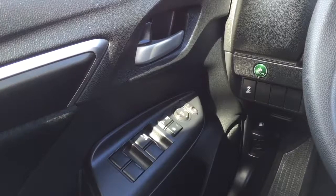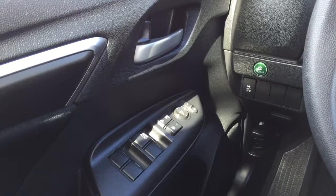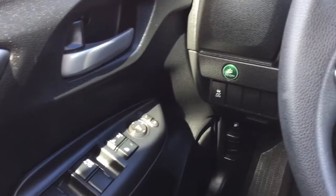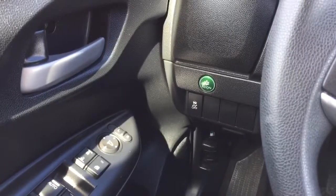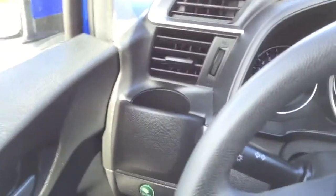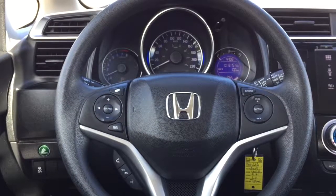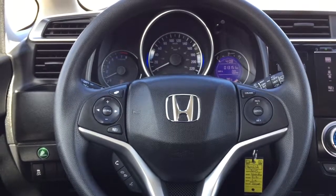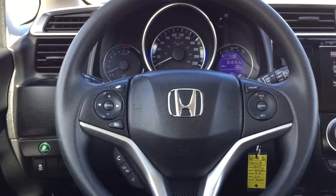Remote keyless entry and interior features like power windows with driver's side auto down, power locks, power mirrors, and an economy mode button just to the left of the steering wheel to help improve fuel efficiency. On the steering wheel you have buttons for your information display in the instrument cluster, cruise control, and Bluetooth phone.